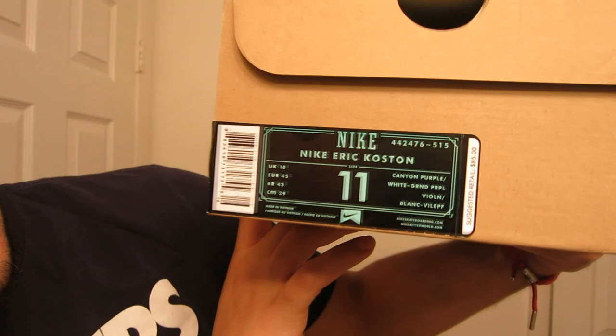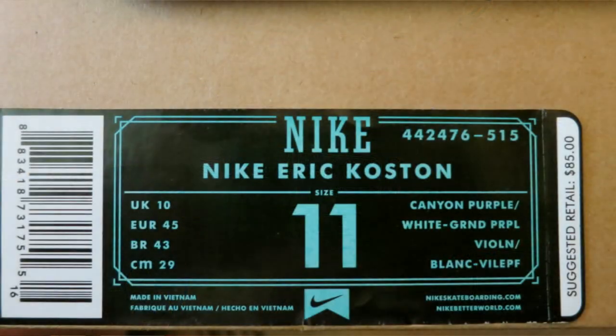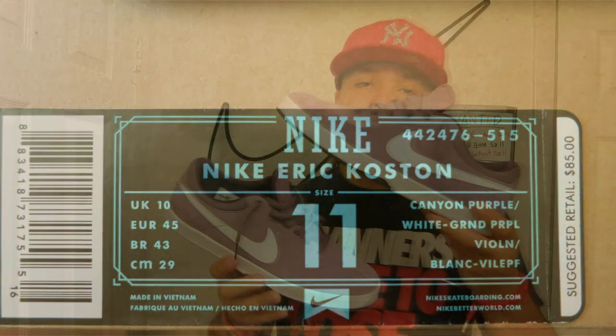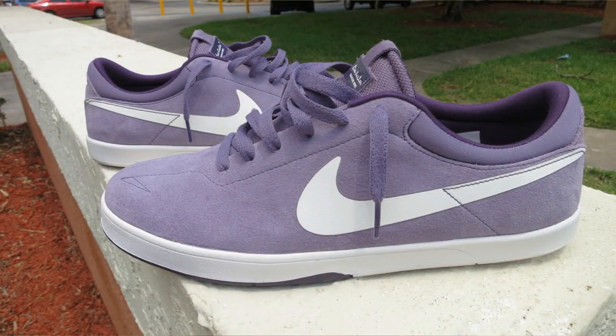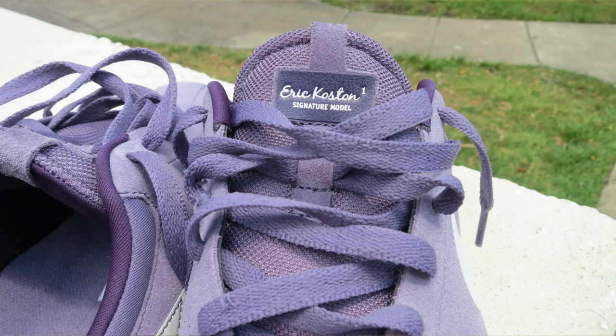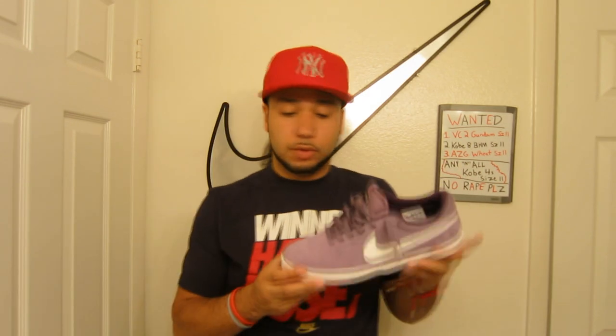I got the Nike Eric Costin 1 - size 11. On the box it actually states Canyon Purple and White, which are the colors. I picked these up from CCS for 35 bucks. If you didn't know, CCS is closing all their retail locations and sticking to online sales. Foot Locker does own CCS, so I guess they think there's a better way to sell product. Either way, I picked these up for $35.